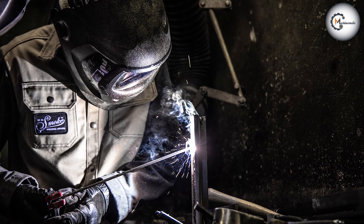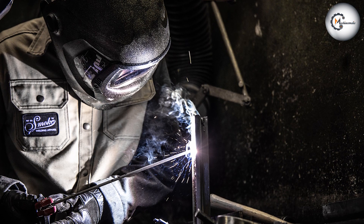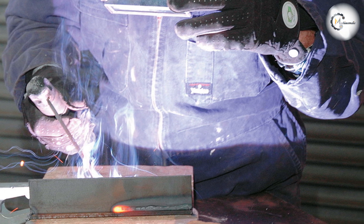When choosing between arc and MIG welding, arc welding requires a higher level of skill and experience to achieve desired results. It may be more challenging to perform in confined spaces or vertical positions. However, it is well suited for heavy construction, fabrication, and repairs of thick materials.